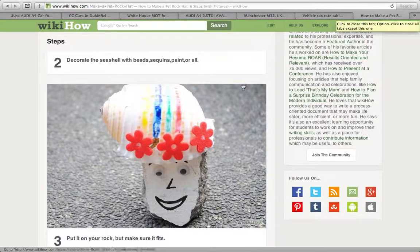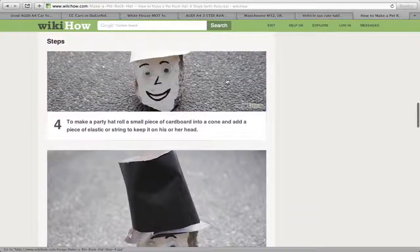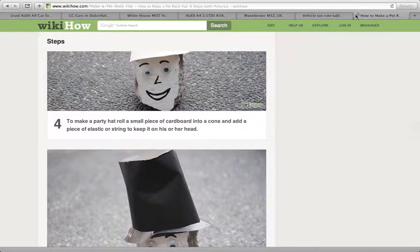In the next video, guys, you will be seeing my pet rock. So yeah, bye!